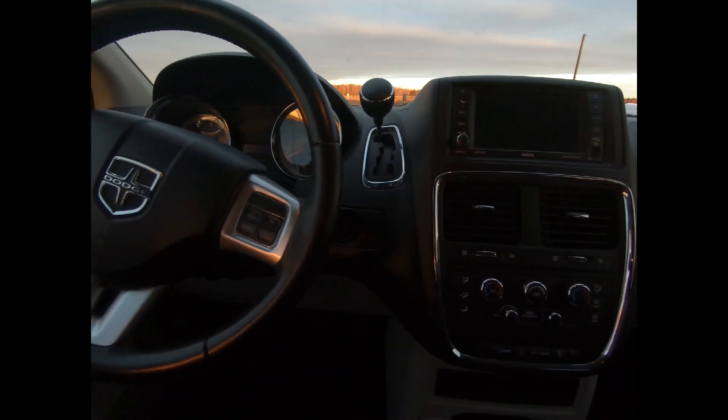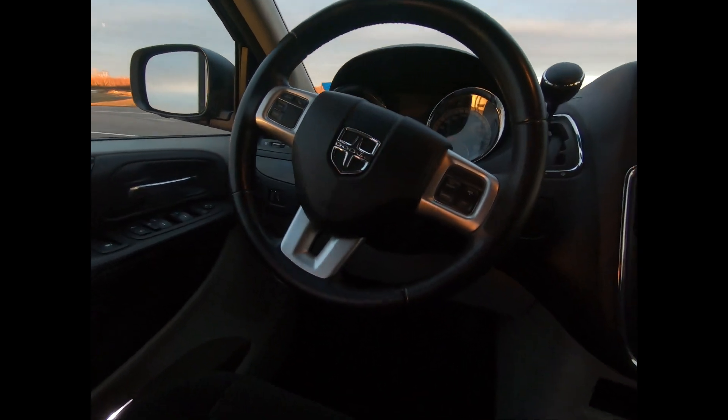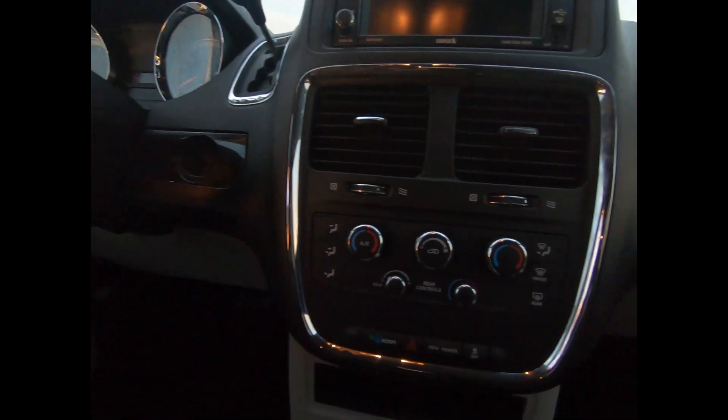There's a tilt telescopic steering wheel with mounted audio and cruise controls, AM-FM radio, and a 4-speaker audio system.